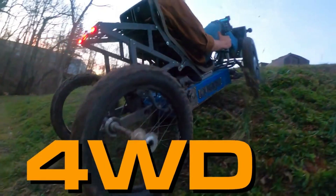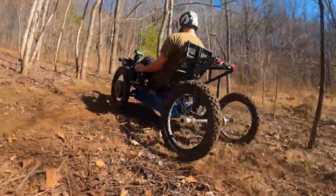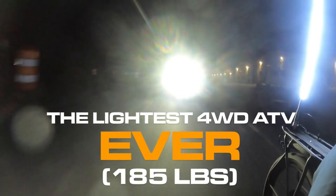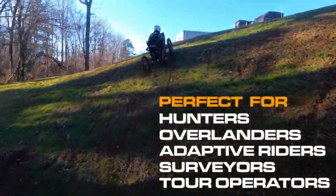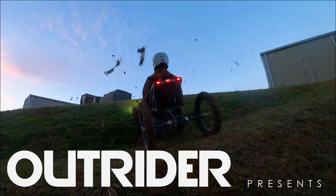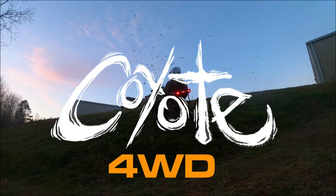The Outrider Coyote 4WD has four independent motors that deliver 5,000 watts of power and a 6,000-watt-hour lithium battery that gives you a range of 80 to 140 miles. It has hydraulic disc brakes, adjustable suspension, and 20-inch wheels with knobby tires that offer seven inches of ground clearance. It has a top speed of 17 miles per hour and a weight of only 200 pounds. You can order your Outrider Coyote 4WD today for only $14,995.